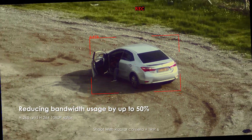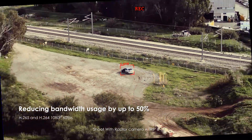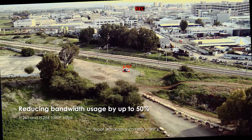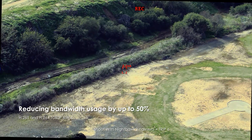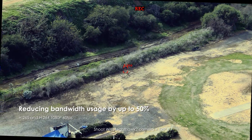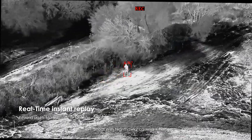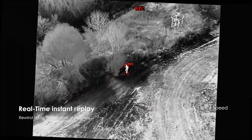TRIP6 utilizes advanced H.265 and H.264 compression, reducing bandwidth usage by up to 50% while maintaining crisp, high-quality 1080p 60fps video. With real-time instant replay, TRIP6 allows operators to rewind up to 160 seconds of footage.